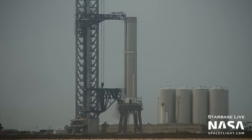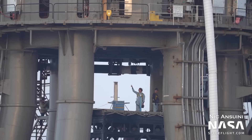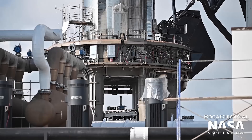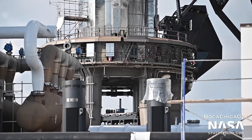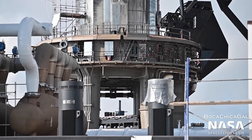No matter how many attempts it will take, it will be super interesting to see all 33 engines ignite for the first time. Will the booster survive? Will the pads survive? Or will everything just go perfectly? It seems that SpaceX is approaching this monumental task methodically — with cryo tests, followed by igniter tests, followed by preburner tests. They're being careful with Booster 7. You don't want to damage your launch pad on the first major test.